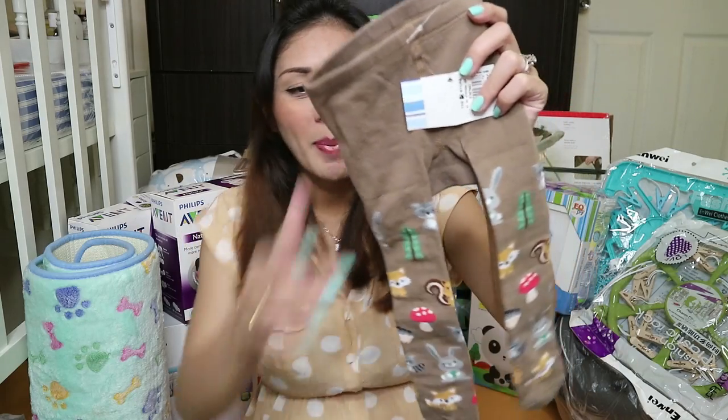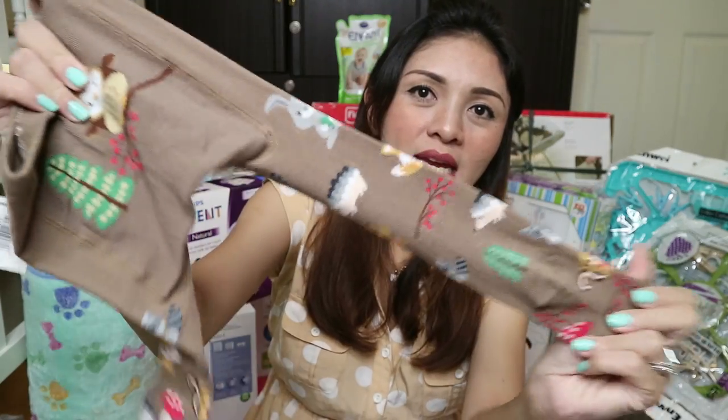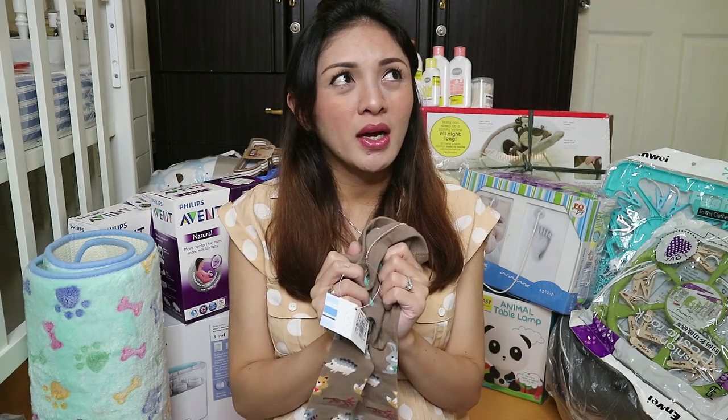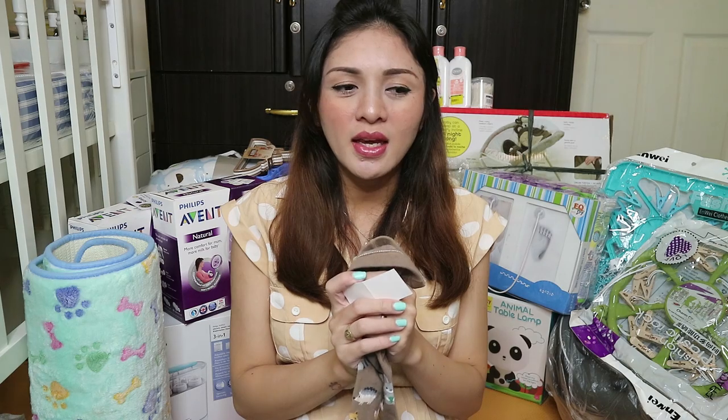Bumili ako na isa pang busha pants — stretchable siya, parang leggings, pero meron na siyang footseats. Actually, I ordered online mga iyan lahat kasi on sale sa Shopee. I'm excited to receive that one too, pero hindi ko siya nasali sa haul video ko kasi late night na.